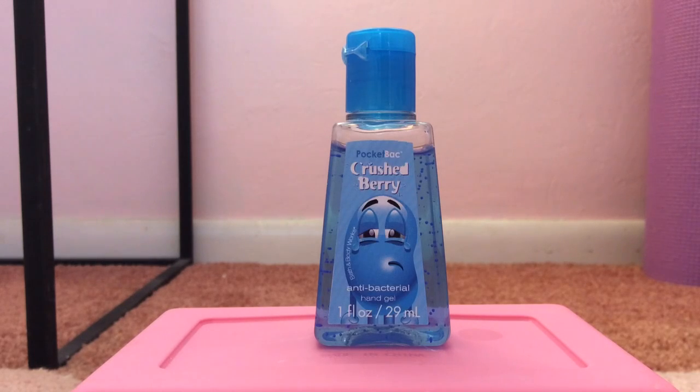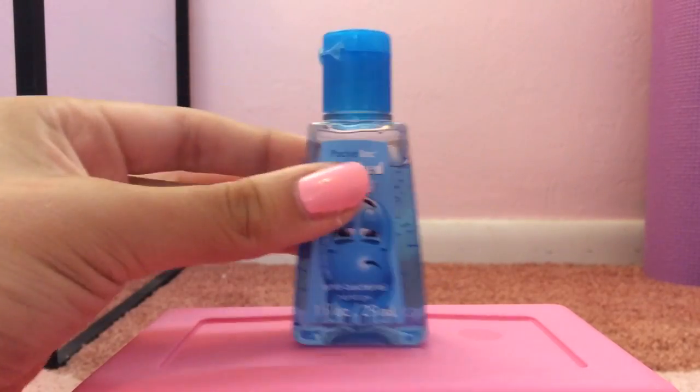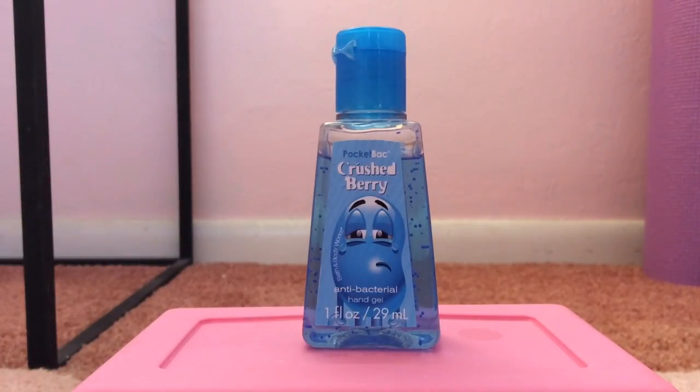My 4th favorite pocket bac is called Crushed Berry — look at the packaging for this one, it is adorable. It's from 2011. It smells to me mainly like watermelon; that's the main thing you smell. And then also a tiny bit of raspberries and blueberries. But mainly you just smell a sweet and sour watermelon scent, and I absolutely adore this one.